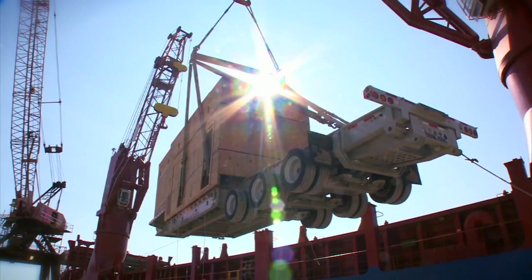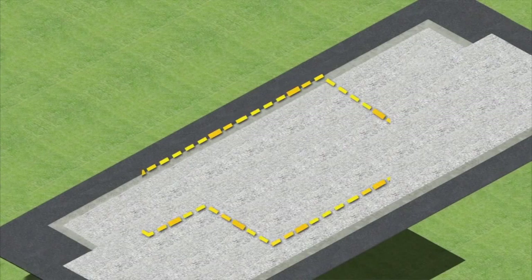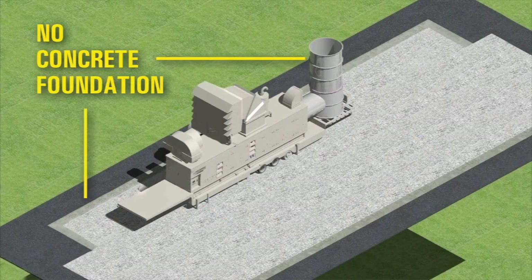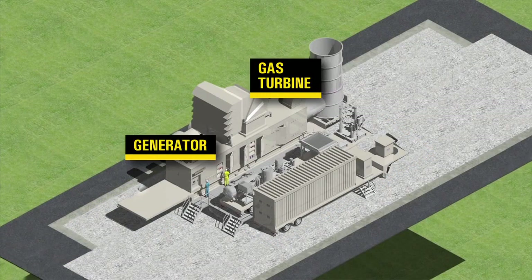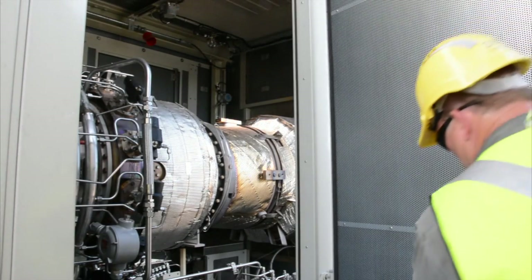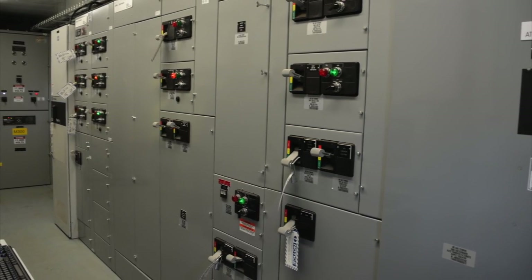Easily transportable by sea, roadway, or air. Compact footprint with no concrete foundation required. A modular design for easy installation or relocation. An environmentally friendly Solonox emissions control system. Self-contained switchgear and motor control center.